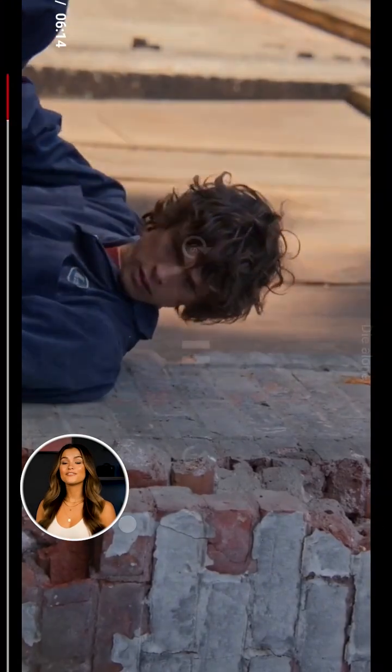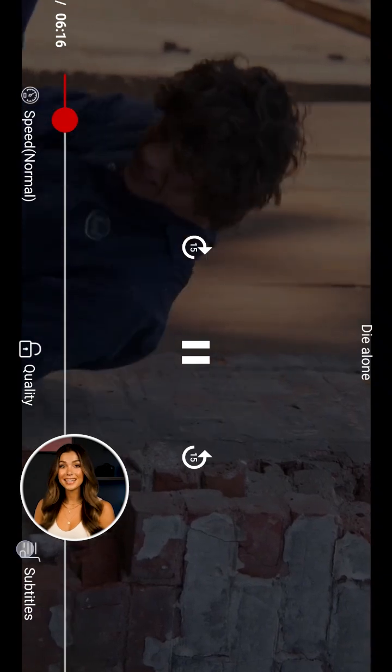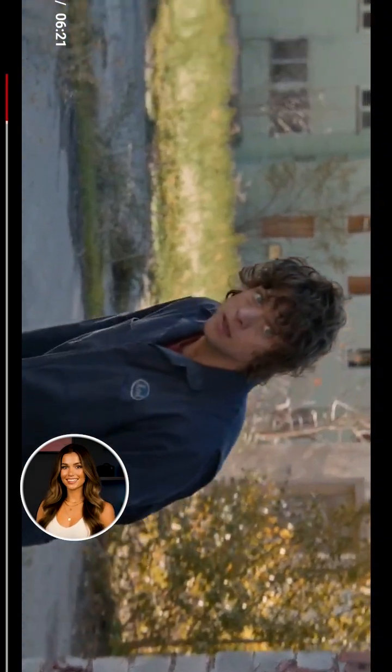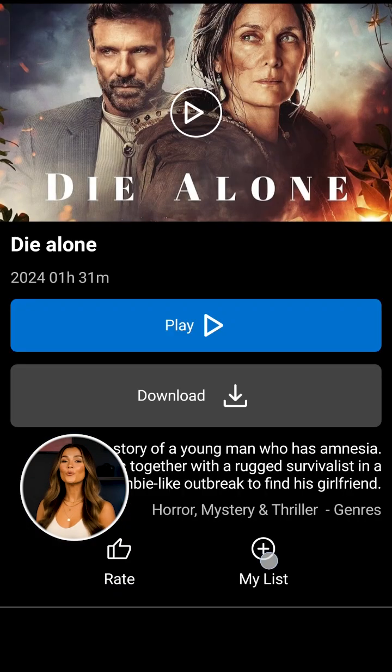And once you hit play, you get a fast, immersive video player with seamless streaming, episode lists, playback controls, and a clean full-screen experience. You can even build your own watch list to save everything you want to watch later.